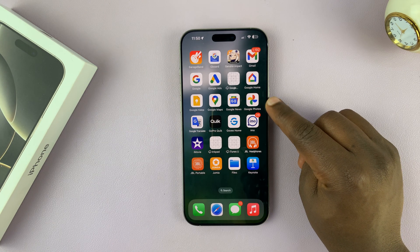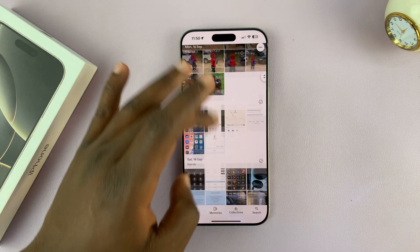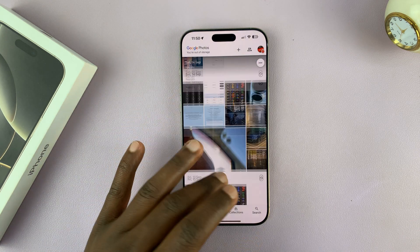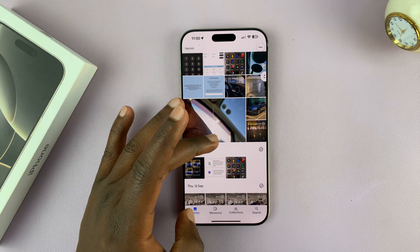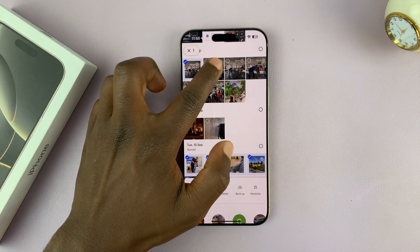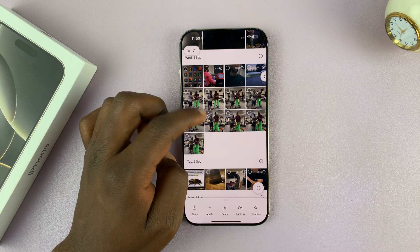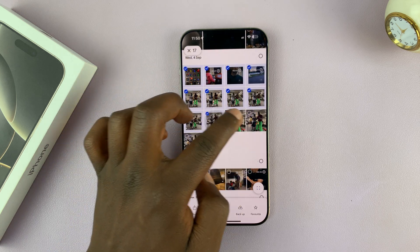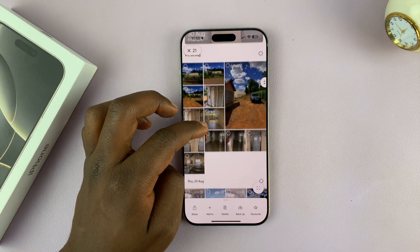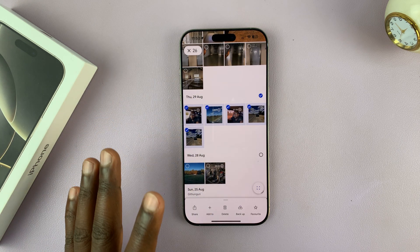The notorious culprit is Google Photos. If you have backups enabled, Google Photos automatically backs up all your photos and videos from your gallery to the Google Cloud. In my case, this is my problem. All I need to do is get in here, select all these videos which I don't actually need backed up — they were just automatically backed up from my gallery and saved in my Google account, occupying all the space.